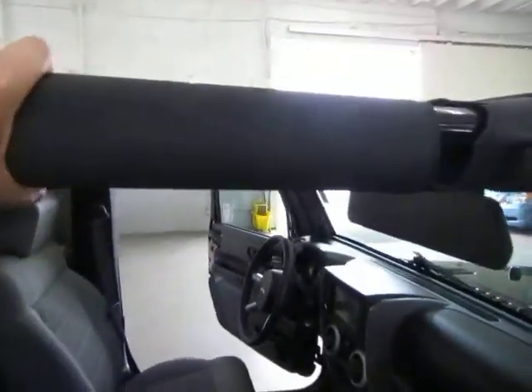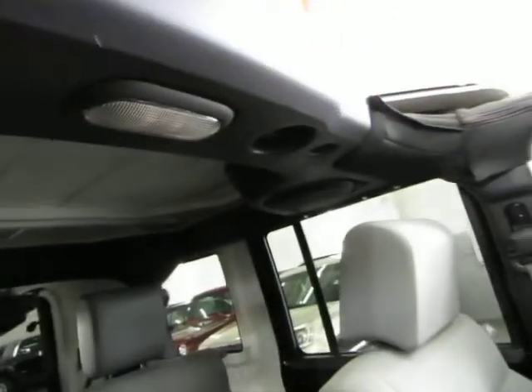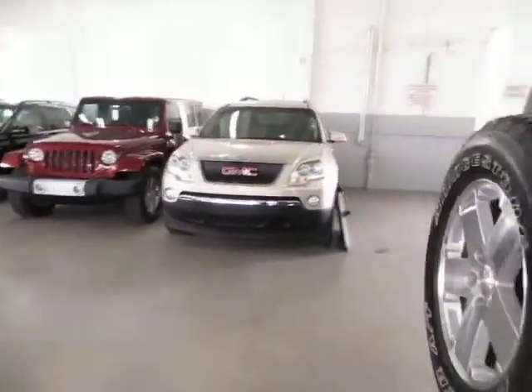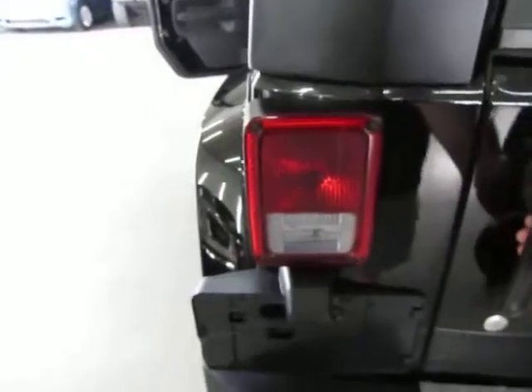You can see it has got a roll cage with padding. Up in the top here we have a sound bar that has two speakers — you can't see the other one from here. And up in the back it has a subwoofer, an Infinity subwoofer.